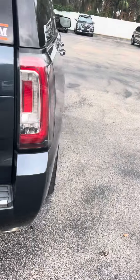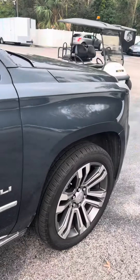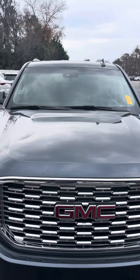Nice rims on this vehicle. If you have any questions, give Justin Rickert a call at 386-236-5103. I'm here to help you any way I can. Give me a call. Thank you and have a wonderful day.